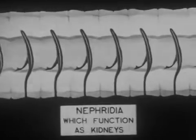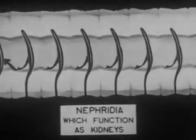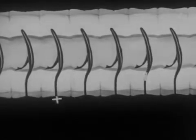Other impurities are removed from the body through the nephridia, which function as kidneys, giving the worm an elaborate and effective system for eliminating the large amount of indigestible matter of which its earthy food is composed.